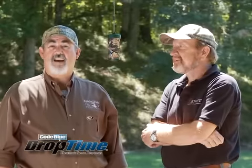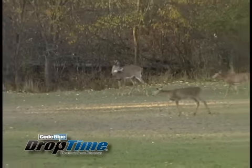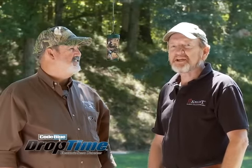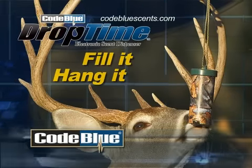Whether you are looking for a buck of a lifetime or just managing your herd by taking some does — or both — Code Blue Drop Tine Scent Dispenser just may be your secret weapon. Drop Tine: fill it, hang it, and hunt it.